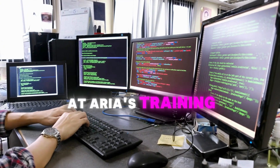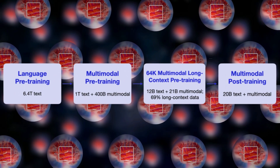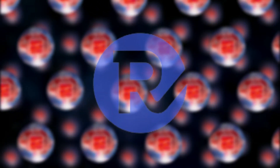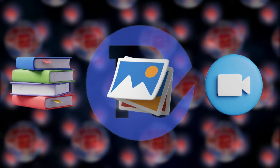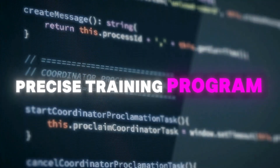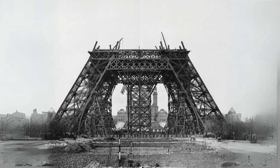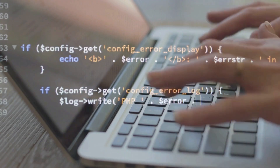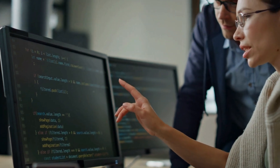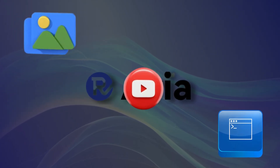Let's peek behind the curtain at Aria's training regime — and it's intense. We're talking about a data feast of 6.4 trillion language tokens and 400 billion multimodal tokens. It's like Aria binged on the equivalent of countless books, images, and videos before stepping into the spotlight. Rhymes AI didn't just throw data at it like spaghetti at a wall — they crafted a precise training program, building its skills layer by layer, starting with deep language understanding through mountains of text, then leveling up to images, videos, and code without dropping the ball on its language skills.